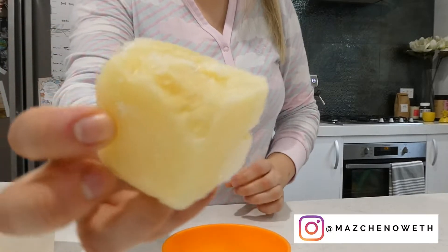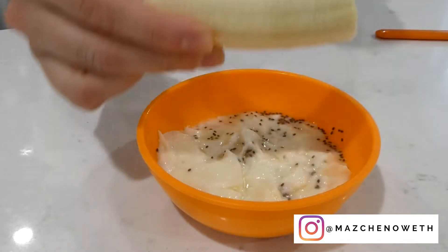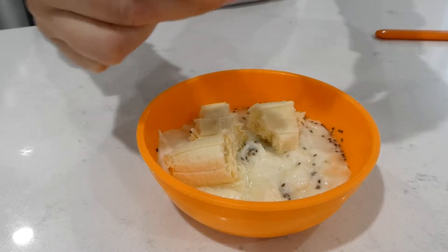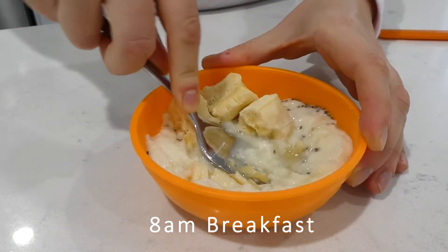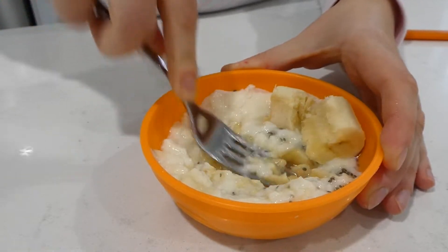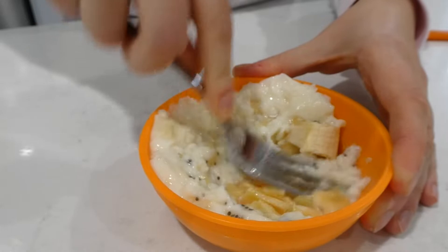When Brooks first wakes up I give him a milk feed, and this can be anywhere from 6 to 7 a.m. Then about 45 minutes to an hour after, I give him some breakfast solids. Today we have got homemade custard my mother-in-law makes, defrosted from the freezer, mashed in some banana and sprinkled some chia seeds on top.